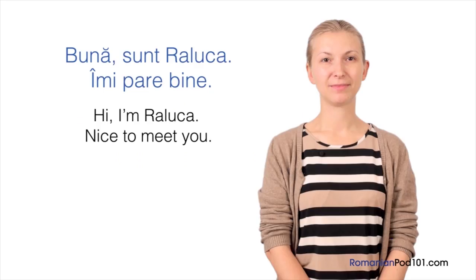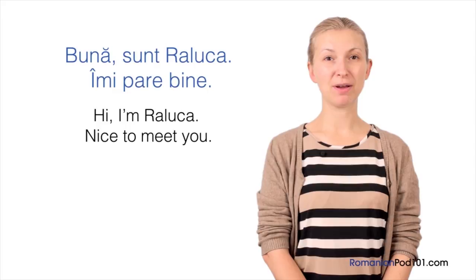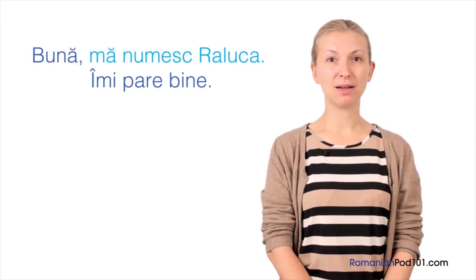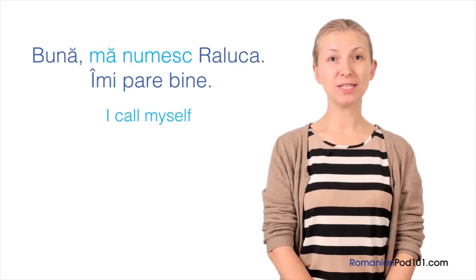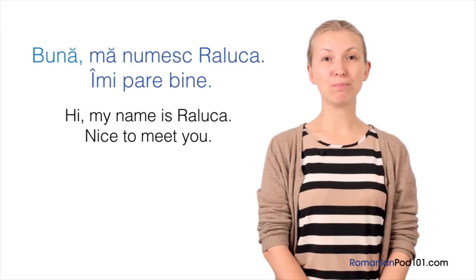There is also another way to say your name. Instead of 'sunt Raluca,' you could say 'mă numesc Raluca.' Mă numesc literally means 'I call myself,' but we use it to mean 'my name is.' So: Bună! Mă numesc Raluca. Îmi pare bine. — Hi! My name is Raluca. Nice to meet you.